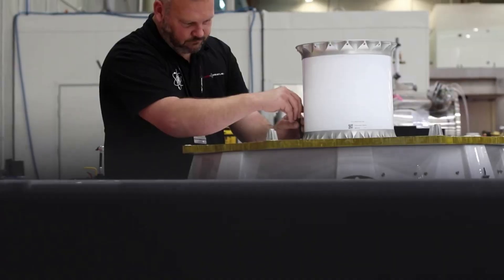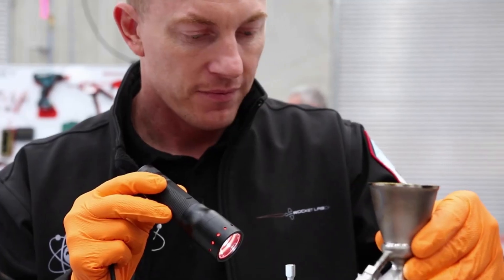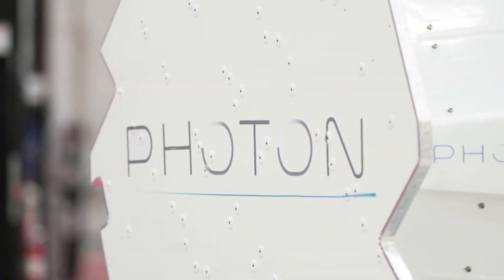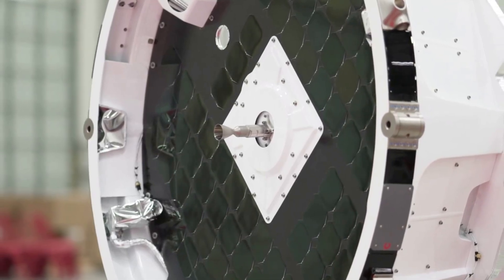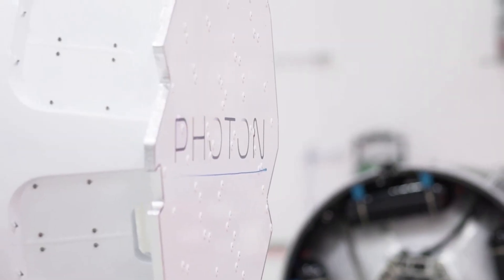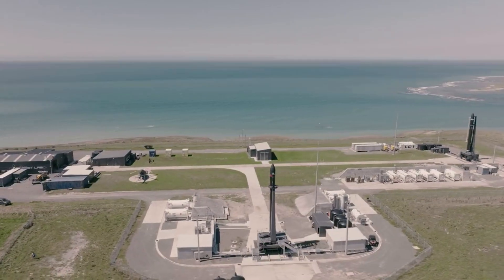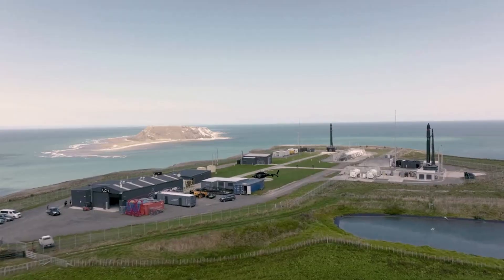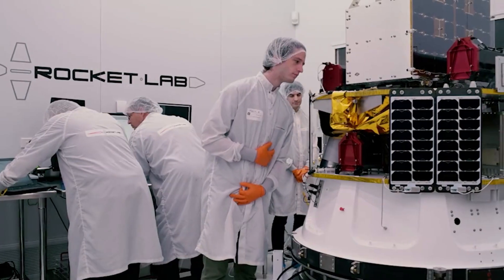Rocket Lab currently operates two existing Photon spacecraft on orbit, launched in 2020 and 2021 respectively. The Photon First Light and Photon Pathstone spacecraft demonstrated Rocket Lab's end-to-end mission service, encompassing satellite design and build, launch on Rocket Lab's Electron Launch Vehicle, and on-orbit operations. Additionally, at the time of the fourth Photon announcement, VARTA's CEO said, 'Rocket Lab's Photon bus is a great complement to VARTA's in-space manufacturing and hypersonic re-entry logistics service. Rocket Lab shares VARTA's vision to build an in-space economy to improve life on Earth and beyond. We look forward to working with Peter and the team at Rocket Lab as we grow our businesses and work to expand the bounds of humankind.'